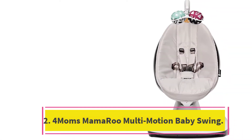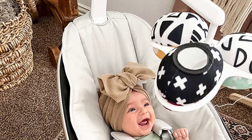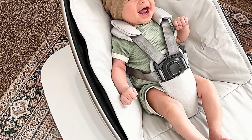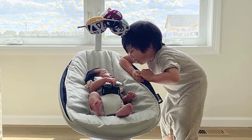Number 2: the 4MOMS MAMARU Multi-Motion Baby Swing — best smart baby swing. The 4MOMS MAMARU is the luxury model of the baby swing world. It comes at a higher price, but offers features that other baby swings can't match. To start, the swing has unconventional movements.